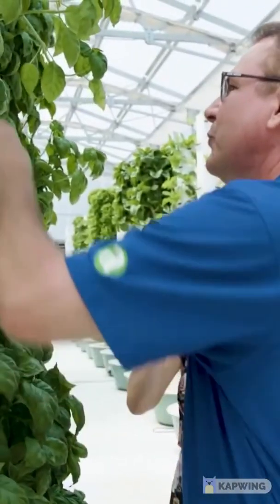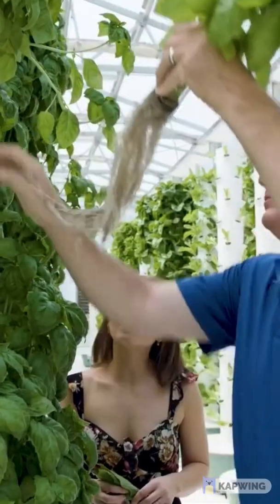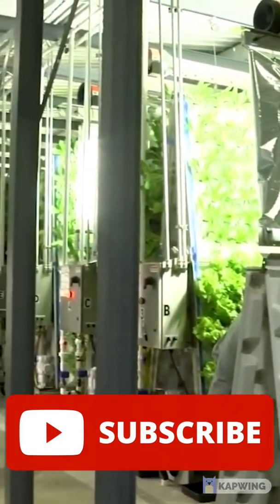Although not the most popular vertical farm system, we are seeing more and more small vertical farms incorporate aeroponic towers into their setup. In this system, plants are grown on a soilless medium called rockwool and are grown in vertical tubular structures with plants emerging on either side.